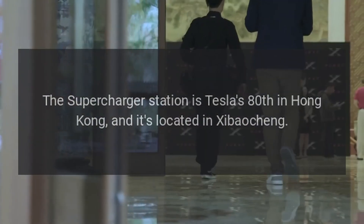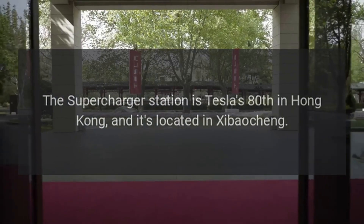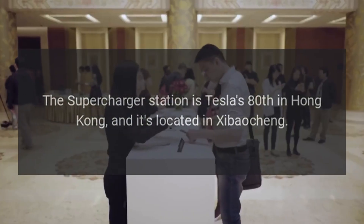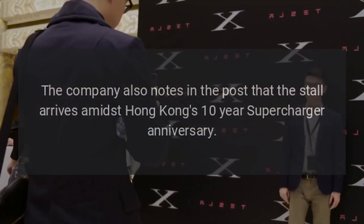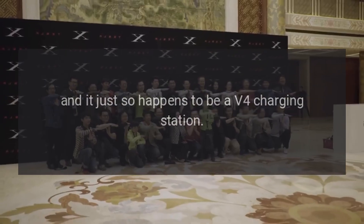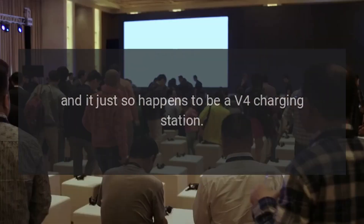The supercharger station is Tesla's 80th in Hong Kong, and it's located in Zibaucheng. The company also notes in the post that the stall arrives amidst Hong Kong's 10-year supercharger anniversary, and it just so happens to be a V4 charging station.